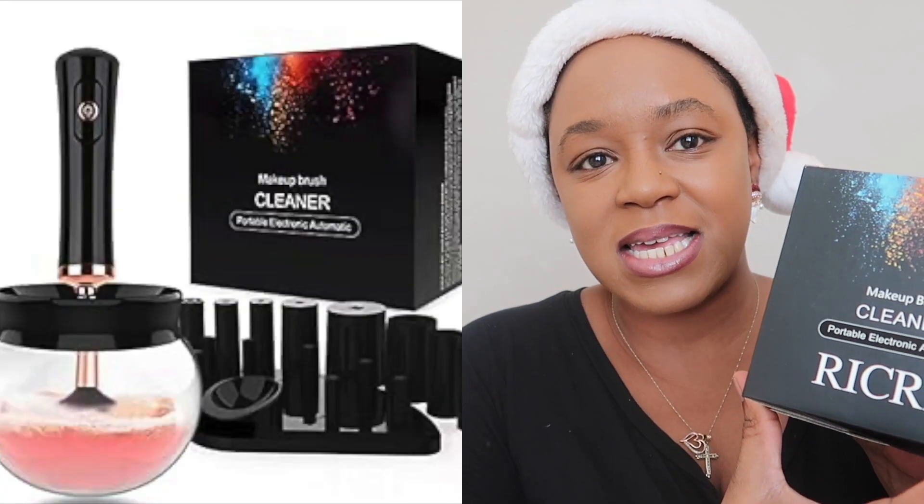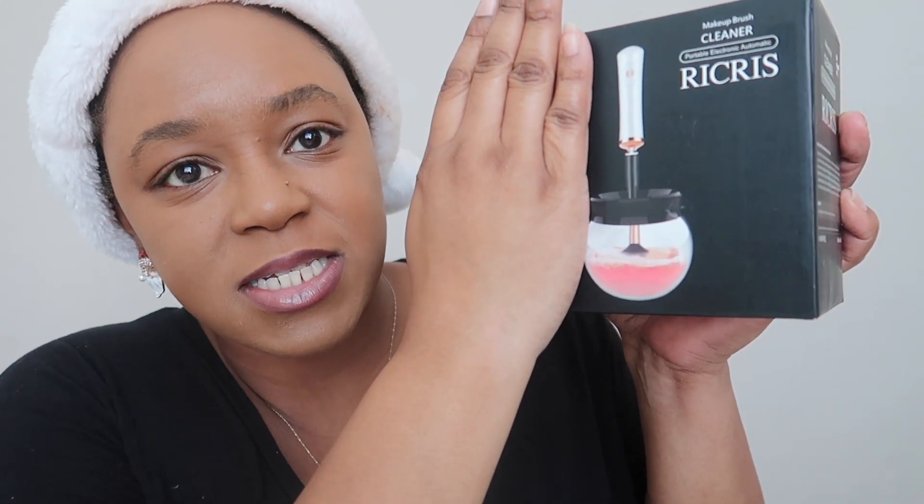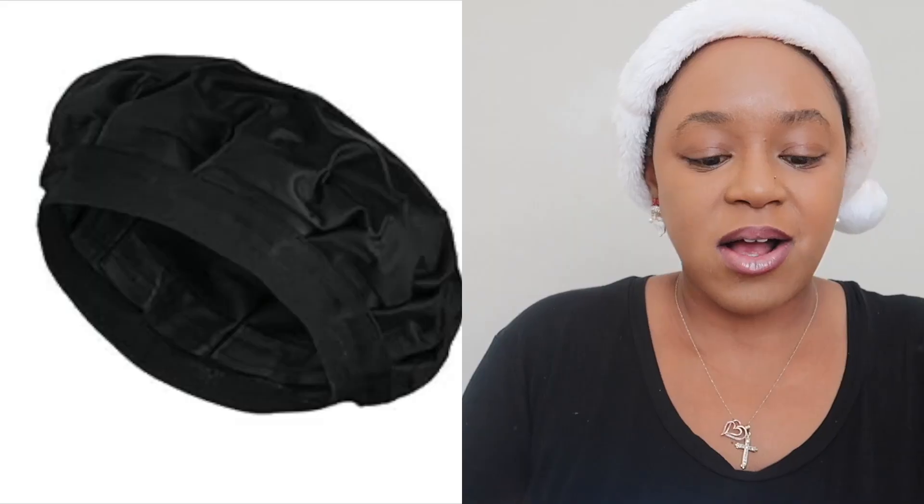I also got this makeup brush cleaner. I saw it on Amazon — you put it in a container with some soap and water, attach the little brush part, and it spins your brush to clean it while it's in that solution, then you just take it out and dry it. It's a portable electric makeup brush cleaner and I'm super excited about that.